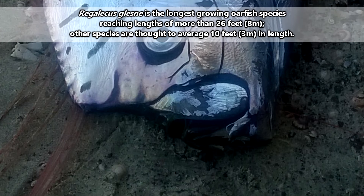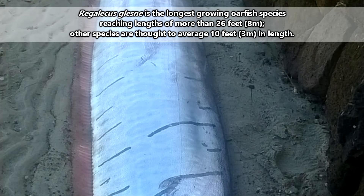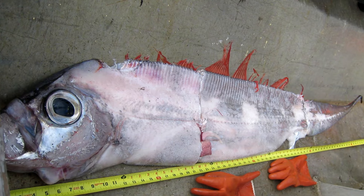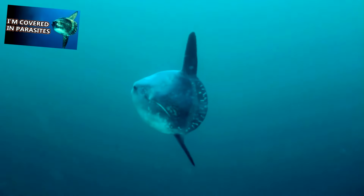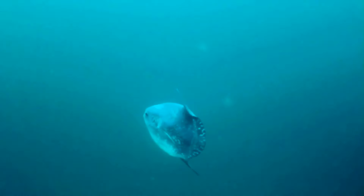Over time, these fish can grow to sizes of more than 26 feet, depending on the species. At their max length, oarfish are considered the longest living bony fish on our planet. This is in contrast to the largest living bony fish, the ocean sunfish, who may not be as long, but is much heavier than an oarfish.